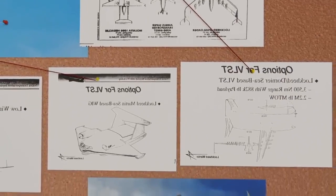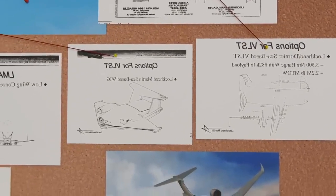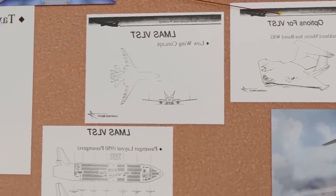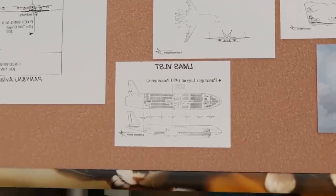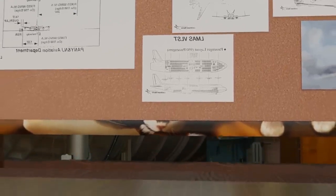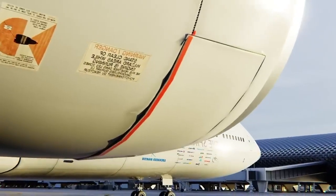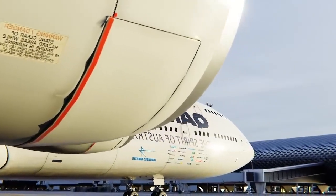Lockheed Martin also planned for a cargo version of the aircraft with intermodal containers — the same containers that are used on trains, boats, and trucks — loaded successfully into the subsonic aircraft. The plane would have been able to hold 16 of them on the lower deck and still carry 450 passengers on the upper deck.